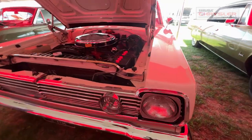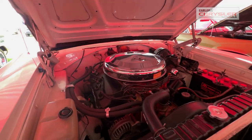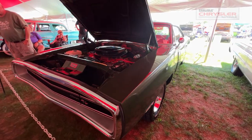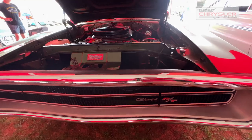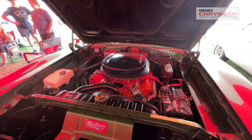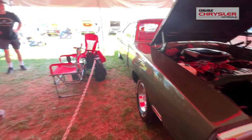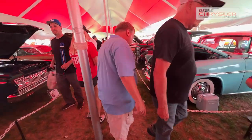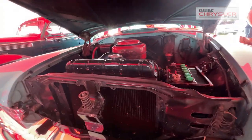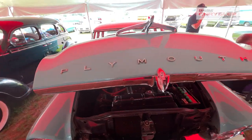We get back to a Hemi car — a '66 Plymouth Belvedere 2, 426 Hemi, automatic. This is the third owner of the car. Now a 1970 Charger RT with a 440 motor — the original owner is still with this car. And this is a 1956 Plymouth Belvedere with a 277 motor. I believe this is the second owner — a two-owner car.